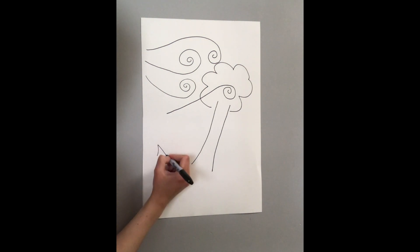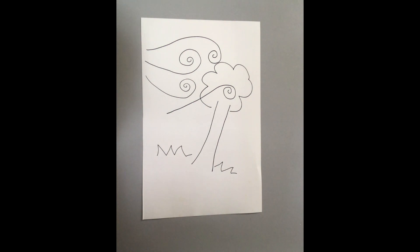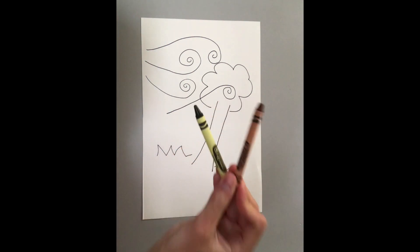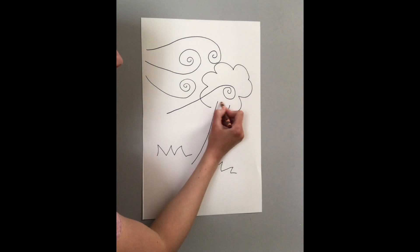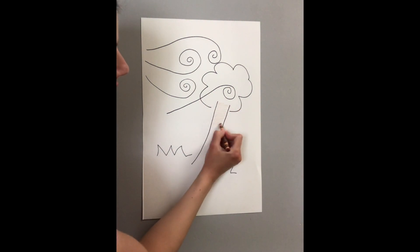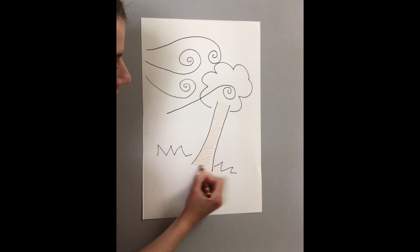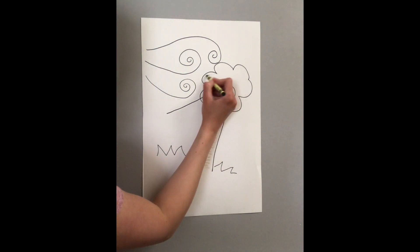Now if you want, you can add some grass to the bottom. And there's our tree, flowing from the wind. I have a couple of colors with me — you can choose what colors you want, but I have a brown and a green to color my tree. You can continue to color later if you want, but I'm going to color my trunk brown and I'm going to color the tree leaves green.